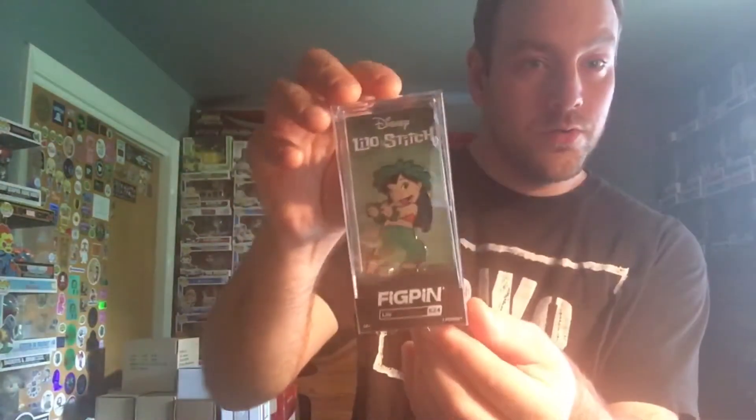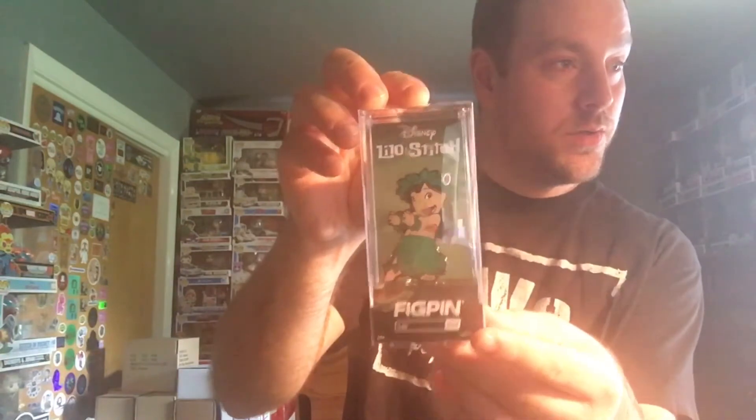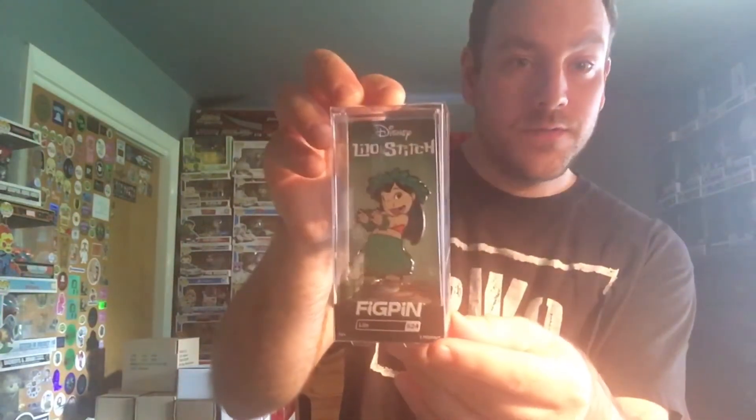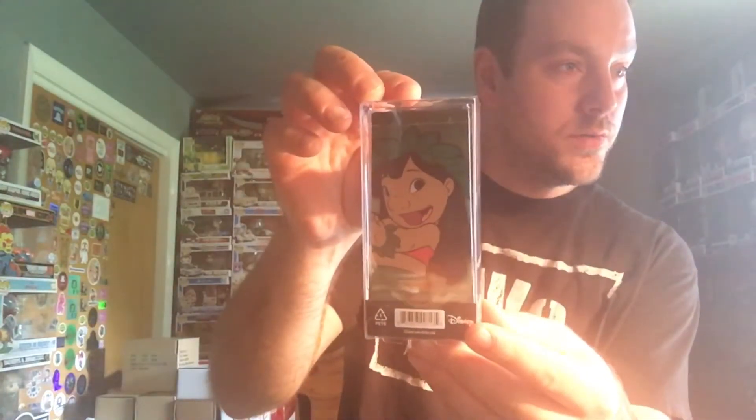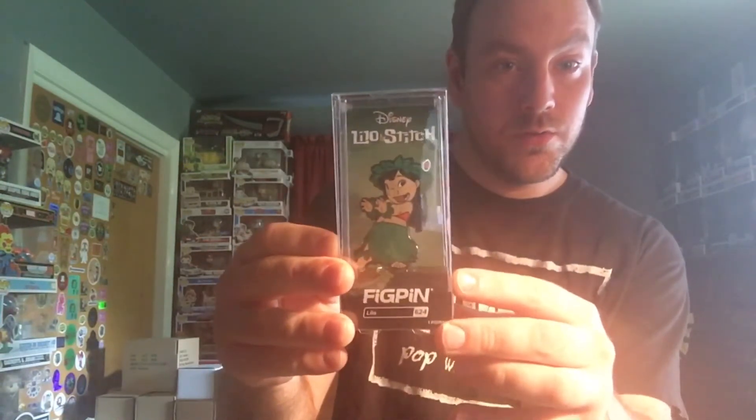Next up we have Lilo in her cool outfit. I was the 43rd to unlock this pin, and this is number 547 of 2000. Her power is 2880. Very very cute little pose — she's doing her hula dance, very cute.